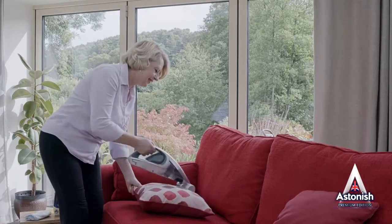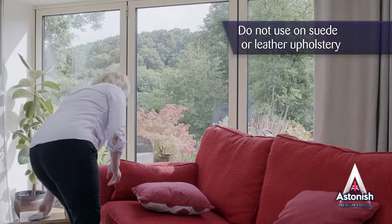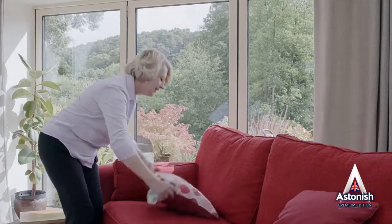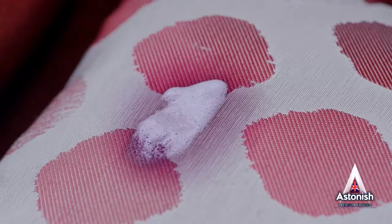Before use on a stain, brush or vacuum the fabric to remove any loose dirt. Now spray the foam on a small inconspicuous area out of the way to check the fabric for colour fastness. Then spray Astonish Carpet and Upholstery Spot Stain Remover onto the mark, sparingly so as to avoid soaking the fabric.